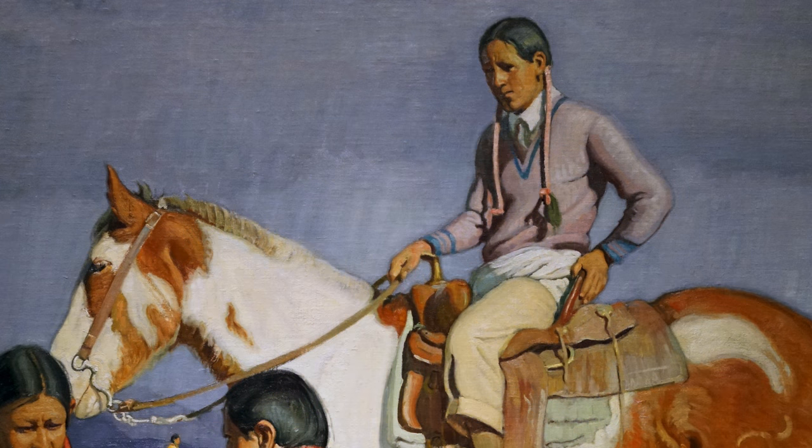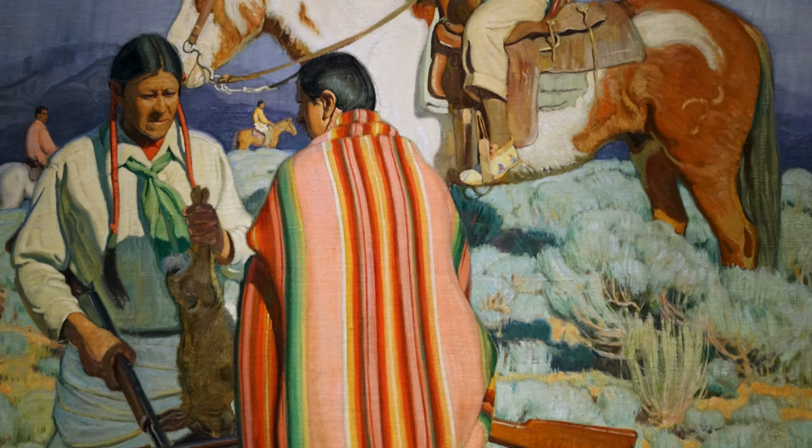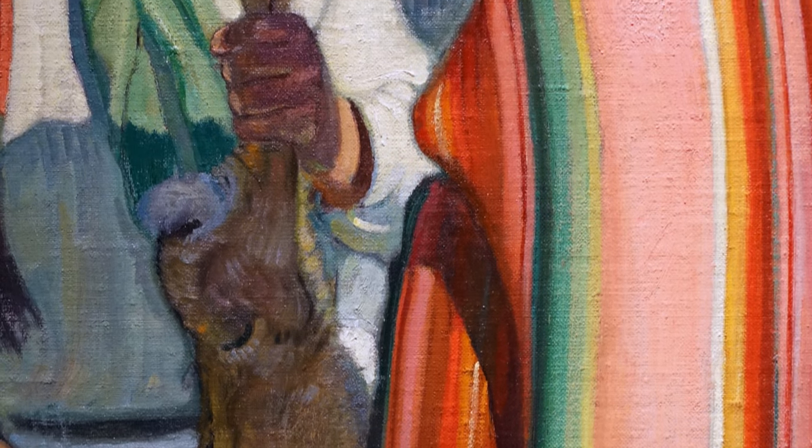The mounted figure has a commanding presence formally in terms of the amount of space he takes up. His gaze downwards towards the rabbit is in fact one of the few clues we have that there is a dead rabbit in this painting, since it is so heavily shadowed. In some ways the subject doesn't seem to be the rabbit at all, but rather color and light.